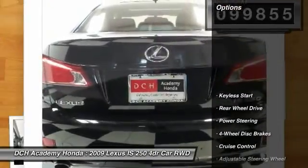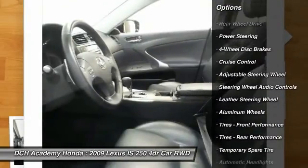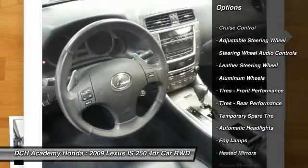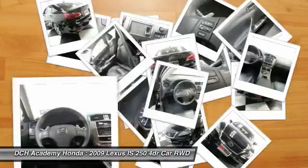Here are some of this vehicle's great options: steering wheel audio controls, power passenger seat, CD changer, keyless entry, leather wrapped steering wheel, adjustable steering wheel, power steering.